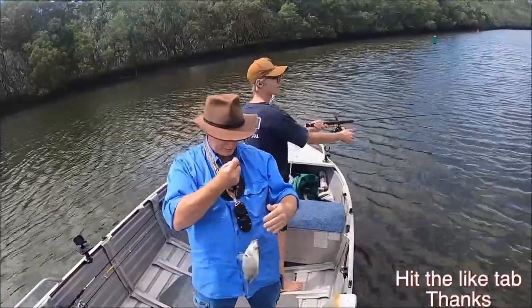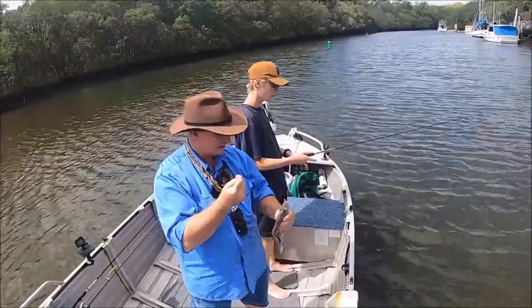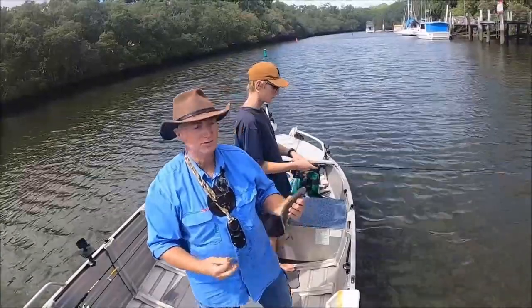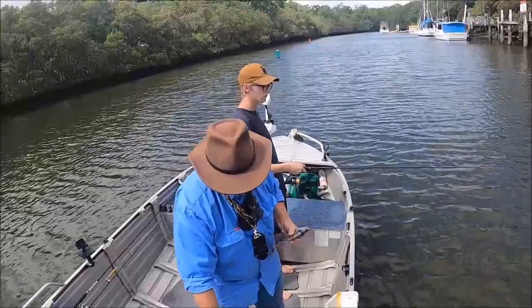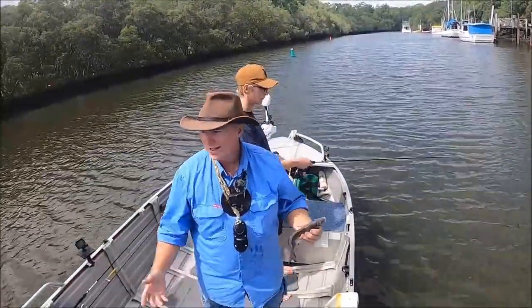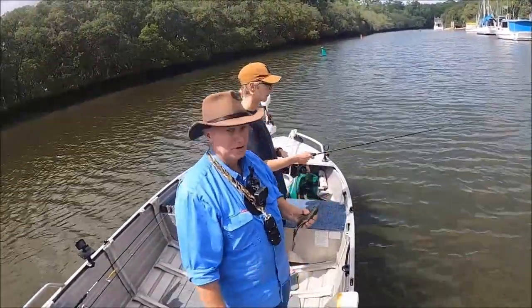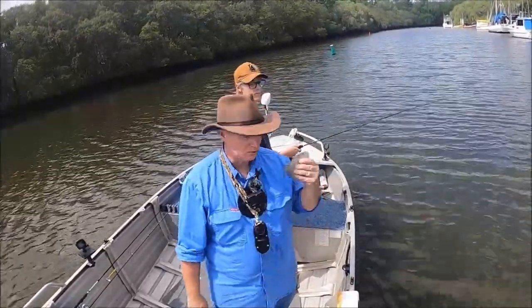G'day folks, Wayne from Land and Bay Fishing. Just chasing a few bream around pylons and boats around here, up a creek today because of the wind blowing 25 knots. When it's blowing this much and you've got a small boat like mine, you can hit the creeks even in 30 knots. You still get wind up here and it's a bit harder to manoeuvre the boat, but it's not too bad. Today we're letting them go.